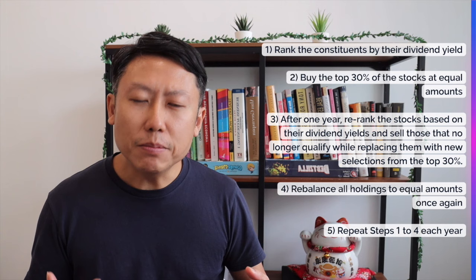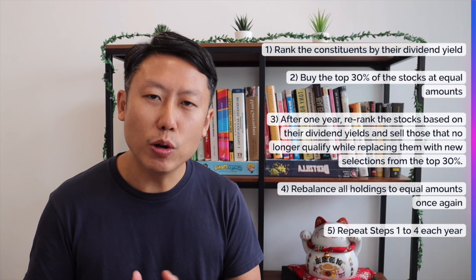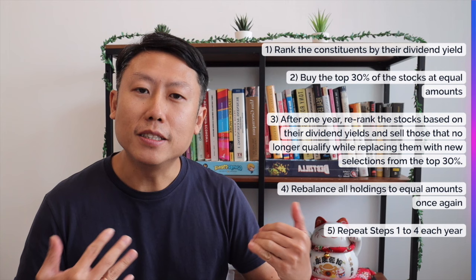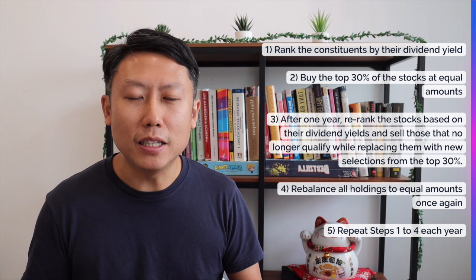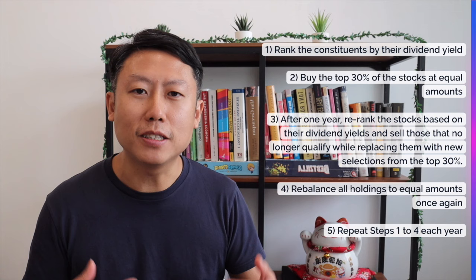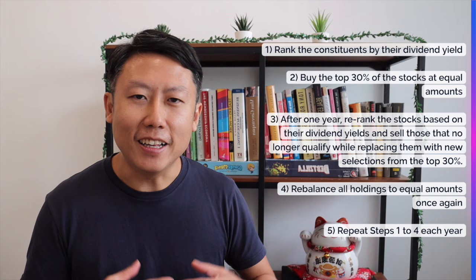At the same time, price movement will have made the allocation in each stock different, which is where we also need to rebalance the portfolio into equal-weighted proportions for every holding. That is done on a yearly basis, and the last step is to repeat steps 1 to 4 every single year. It's not a taxing strategy because you're just using the index to help you select blue-chip stocks, then using dividend yield to rank and identify the more undervalued ones. You only need to do it once a year — no daily monitoring required. It is quite a stress-free investment strategy that a layman can do.